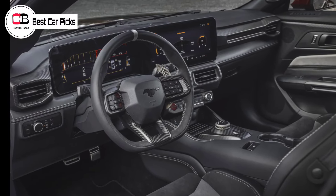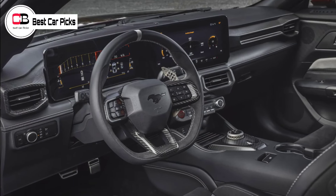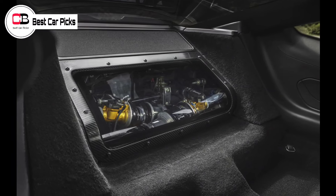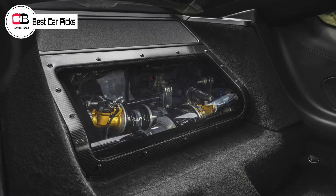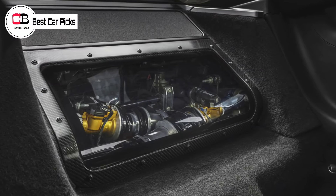Though Ford has already detailed the core specifications for the Mustang GTD, it has now unveiled a performance package for the already wild model, comprising numerous parts to aid it in its Nürburgring ambitions. These include front aerodynamic dive planes, a larger splitter, underbody aero, and a Formula One-style drag reduction system for the rear wing.